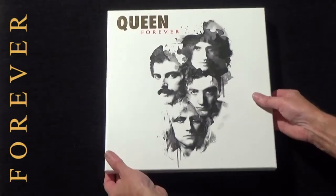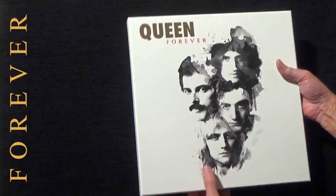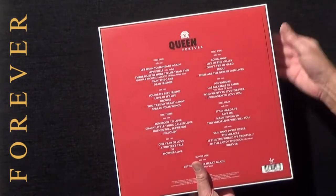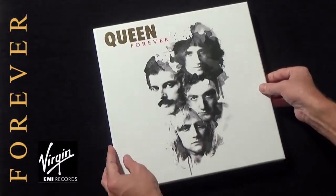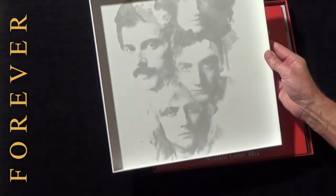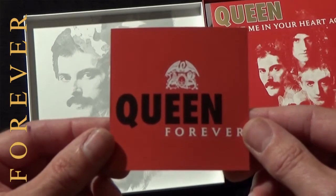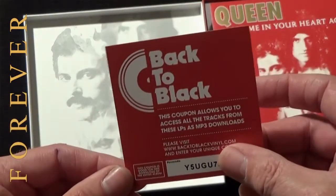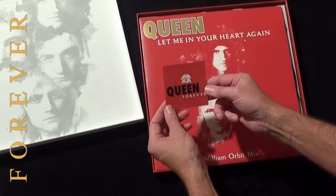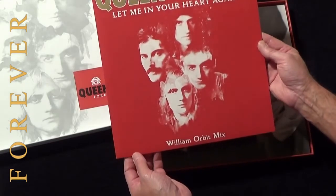I've taken the box set out of its shrink wrap and it features a gold foil logo at the top. On the back is a piece of paper with all the track listing, stuck to the back of the box. Released by Virgin EMI. Opening up the box you can see an image of the album cover on the other side, and also a small slip of paper which is a back-to-black coupon allowing you to access all the tracks as MP3 downloads by entering your unique code. The first item is the 12 inch single for Let Me In Your Heart Again, the William Orbit mix.